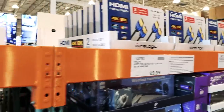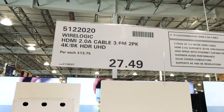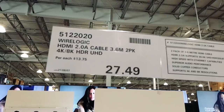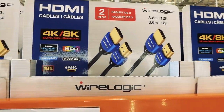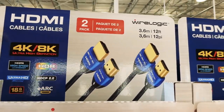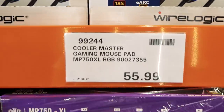They've got some HDMI cables — I haven't seen any cables here for a long time. These are $27.50. They're HDMI 2.0 A cables, a 3.6-meter two-pack compatible with 4K and 8K HDR UHD, which is great since they just started selling 8K TVs here. It's 12 feet and includes eARC connection support.